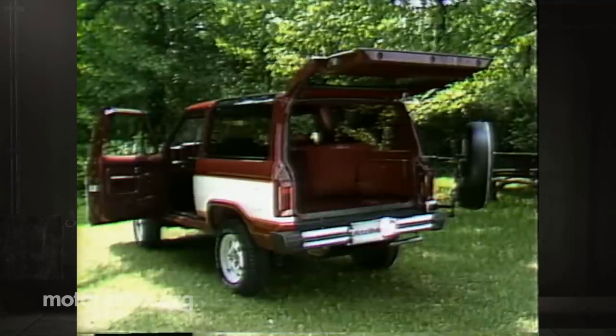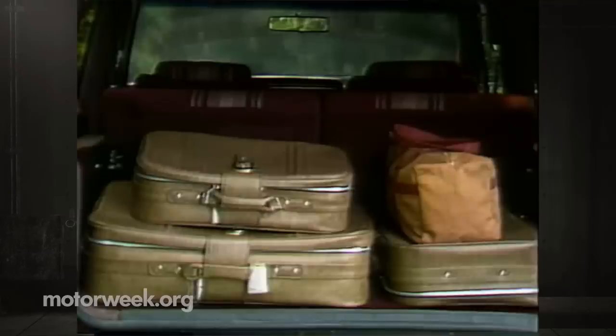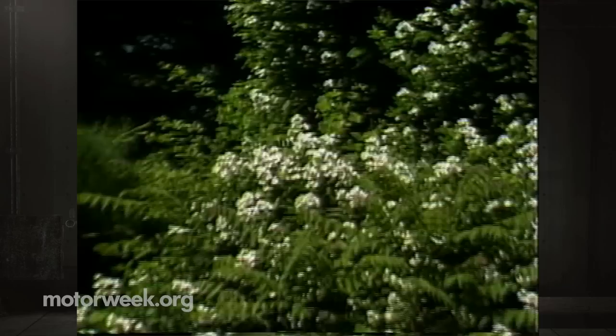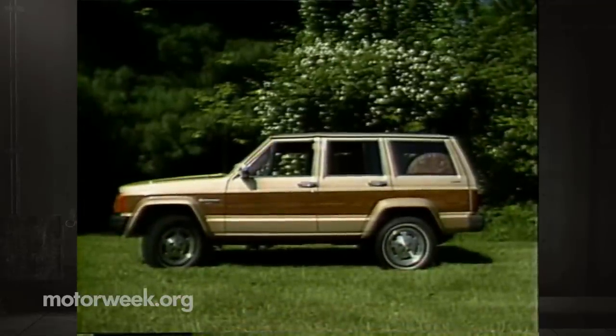The Ford Bronco 2, like the Jeep Wagoneer, has always offered a factory-installed spare tire carrier. Once that's out of the way, the hatch opens upward. Storage is limited by the Bronco 2's short length, although the floor is flat. Capacity is the smallest of the three at 760 pounds. Like the Blazer, the front seats will move forward for easy rear seat access, but again room is only suitable for two adults, although the split fold-down cushions offer a lot of versatility. Both the Bronco 2 and Blazer are only four-passenger models with limits on carrying bulky cargo.